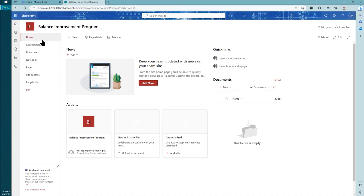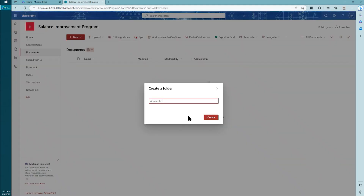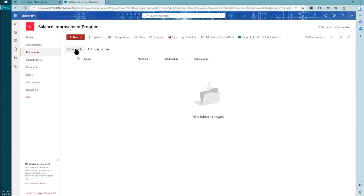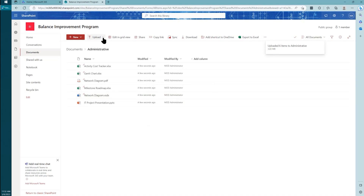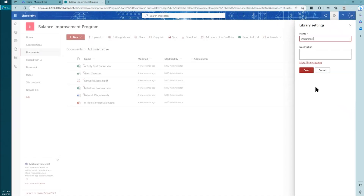When you first get your new site, you'll have the option to apply a template — that's something for a mature organization to develop if you want a certain look and feel with certain web parts displayed. We'll use the out-of-the-box settings for now. I'll draw your attention to the menu on the left — you can see options such as conversations, documents, notebook, and pages. We're focused especially on documents in this webinar. Here is the document library — you can think of it much like a directory on your local hard drive. All you have to do is start adding folders and files. We'll call this one 'Administrative,' and you can upload files as you need.